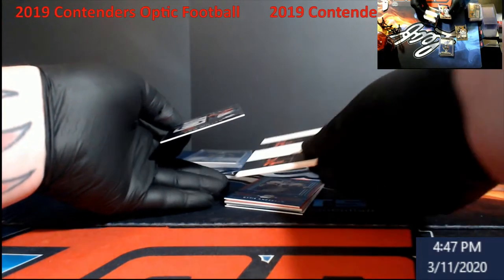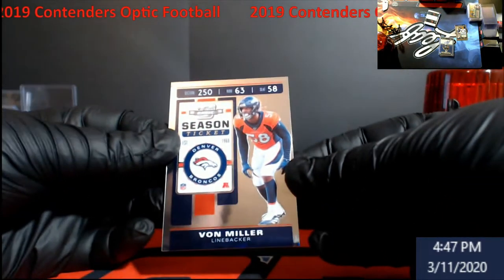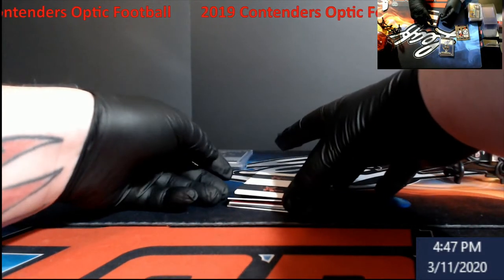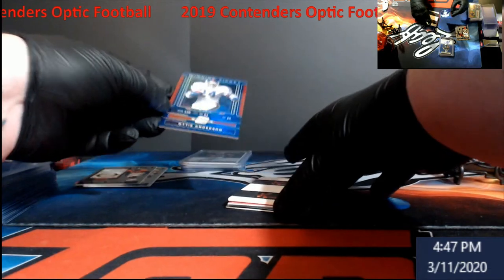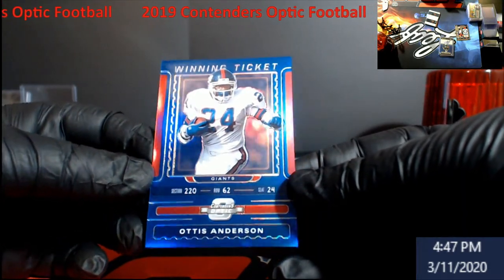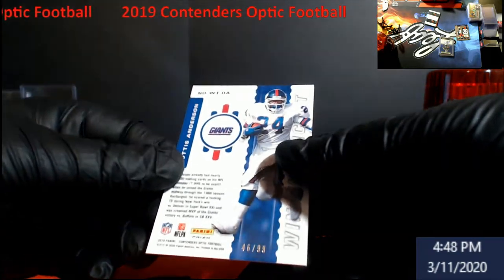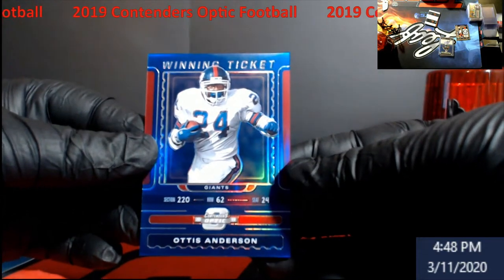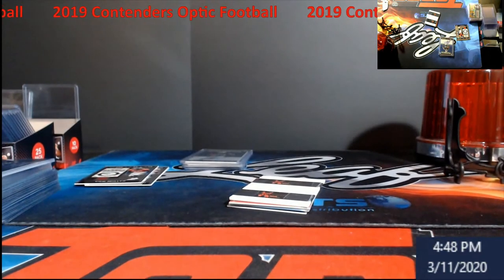Von Miller is going to be our first base card. Something different — Winning Ticket, Otis Anderson, numbered out of 199. I don't know what that means exactly — what did we win?